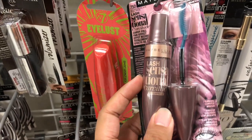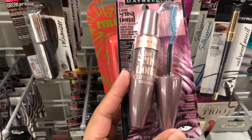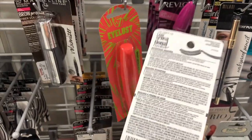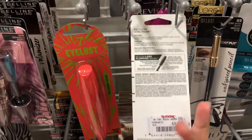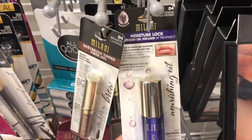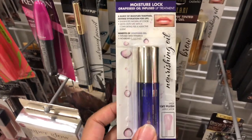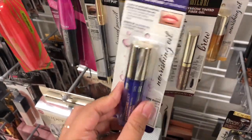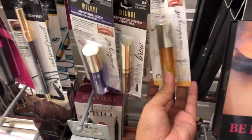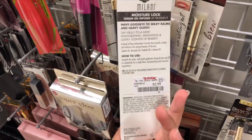They have the Maybelline Lash Sensational curved waterproof mascara, I believe, for $3.99. The Blond Ultra Volume mascara is also $3.99. This is by Melani — a grape seed oil infused lip treatment for $2.99. They also have the lemon infused one, also $2.99.